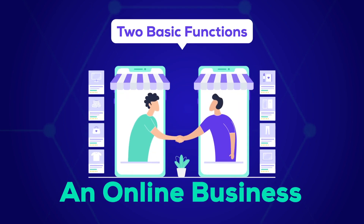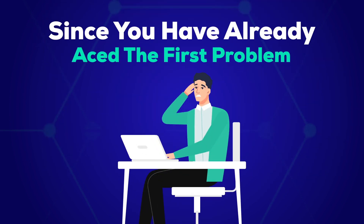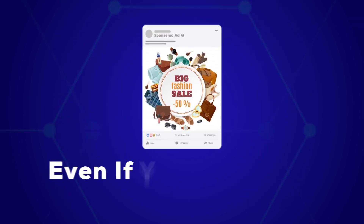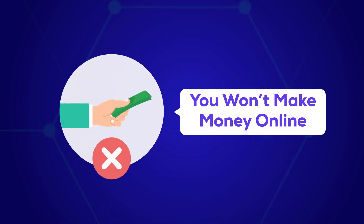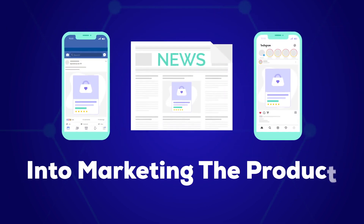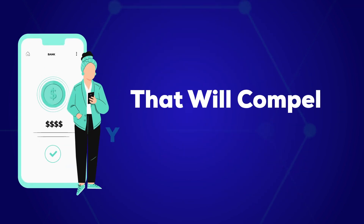An online business has mainly two basic functions: creating a product or service and then selling those products or services for profit. Since you have already aced the first problem, it's now time to face the bigger hurdle — making sales. Marketing your product and services online isn't easy. Even if you run ads and have enough traffic, if your marketing copy isn't good you won't make money online. Creating a great product that customers love is no longer enough; you need to put more energy into marketing the product than you did while innovating it. Your only saving grace is an excellent and captivating marketing copy that will compel your audience to pay you those big bucks.